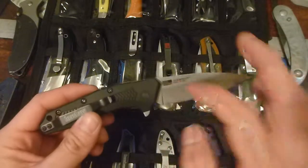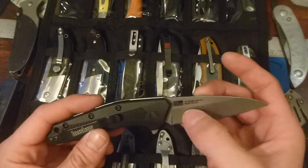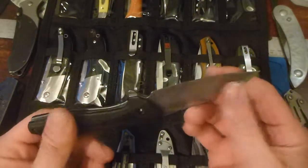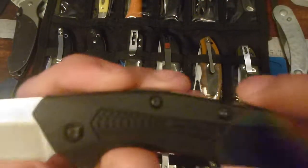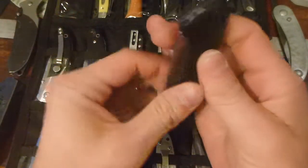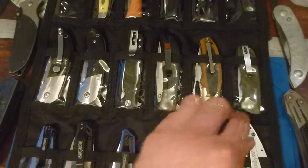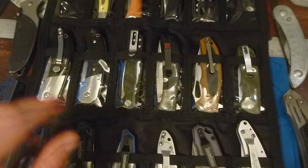Kershaw, SpeedSafe, USA, the flag, model number 1812, KIA patented, made in the USA — I've got Kershaw on the clip, Kershaw on the scale. This thing is just full of marketing, and it drives me bananas. It's one of those things that companies do — whatever, it is what it is.